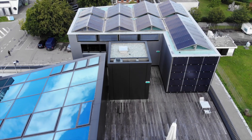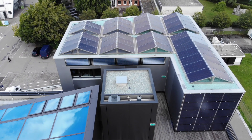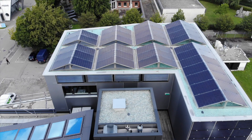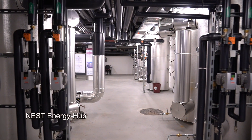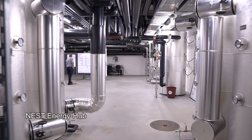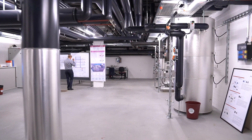Inside Nest you will find what you could call the usual suspects of today's energy technology. We have a variety of solar systems — photovoltaic systems from various partners based on various base technologies. We have solar thermal collectors and two geothermal probe systems that harvest thermal energy from the ground. We also have a variety of transfer, conversion, and storage technologies.